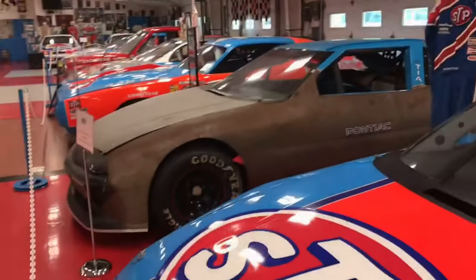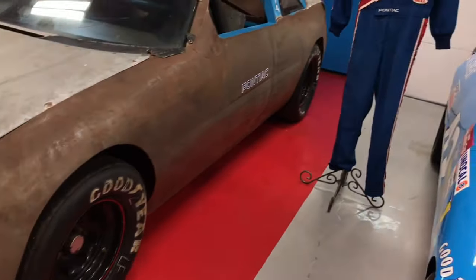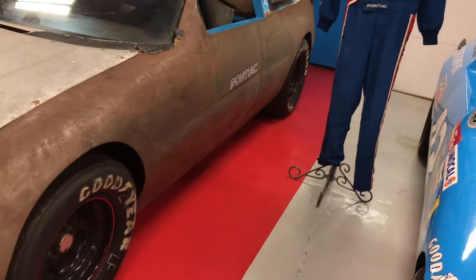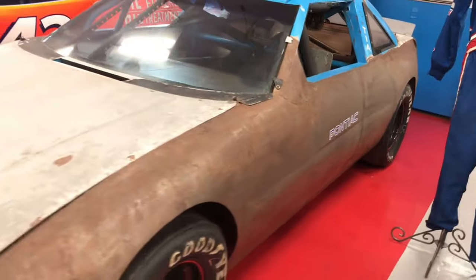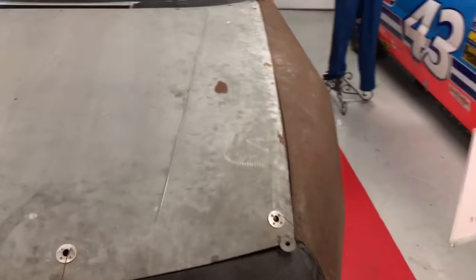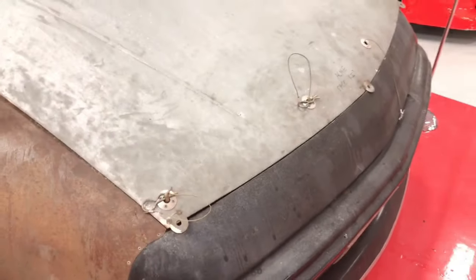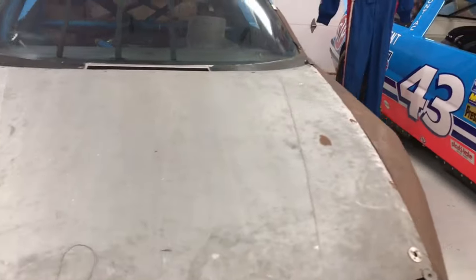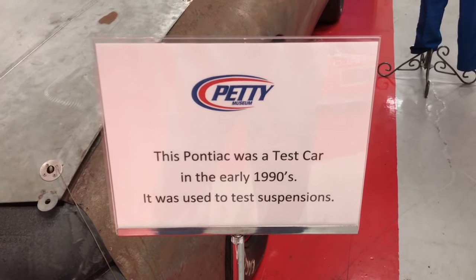Now this next car with the bare metal sides and hood — this is a suspension test car from the early 1990s. Notice the welds down the center of the door area and the A-pillar where it was just tacked up and welded. The test cars usually were in primer or something like that. Notice the pop rivets where the nose is put on in the corner. Cool little test car though.